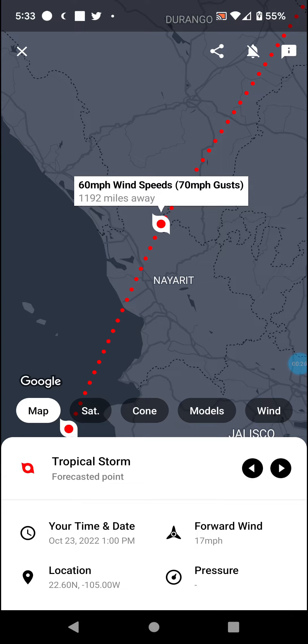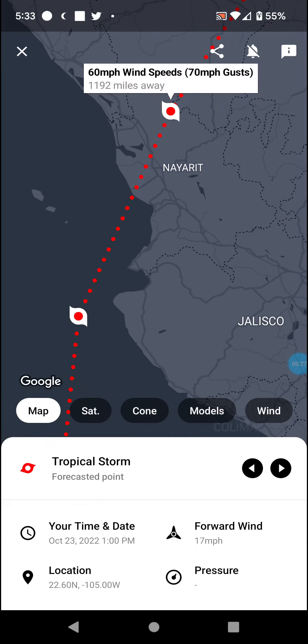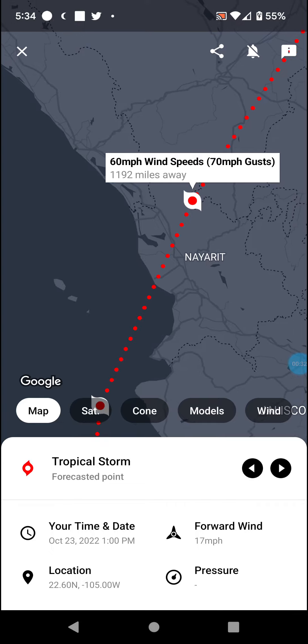It's looking like a Cat 1 to Cat 2 hurricane at landfall in Mexico — more likely a Cat 2 if it veers a little bit to the east, and then could make landfall as a Cat 2, maybe Cat 3.